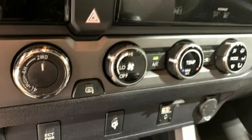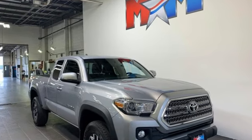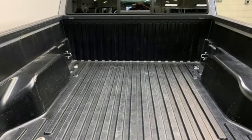Many are driven, few are chosen. The Tacoma was named most dependable midsize pickup in the JD Power & Associates 2011 Vehicle Dependability Study, and IntelliChoice called it a 2011 best overall value in the compact pickup segment.